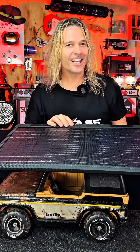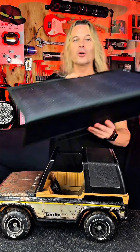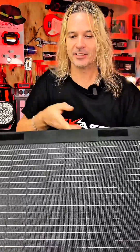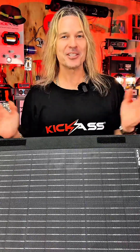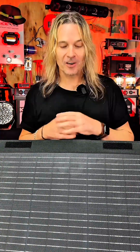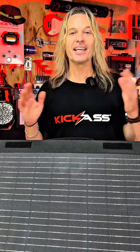Okay, next up, let's have a look at portable solar panels. Now, these things are absolutely excellent. As the name says, they're totally portable — usually they are very light, they have handles, they have legs, and you can take them just about anywhere.